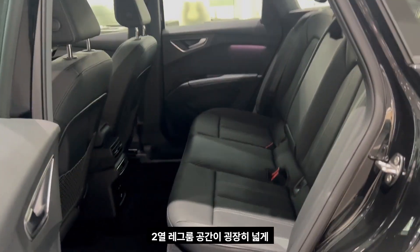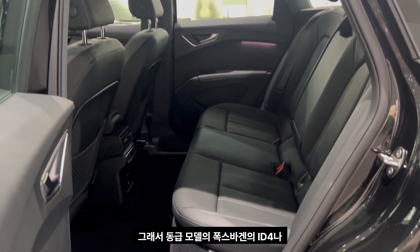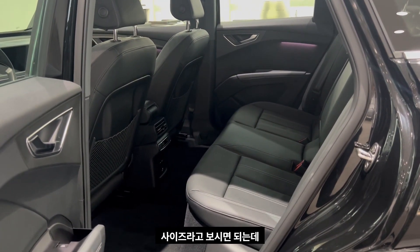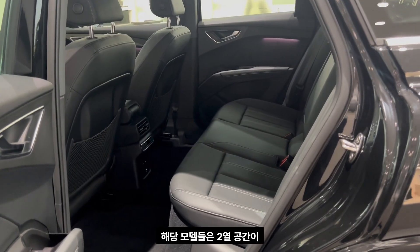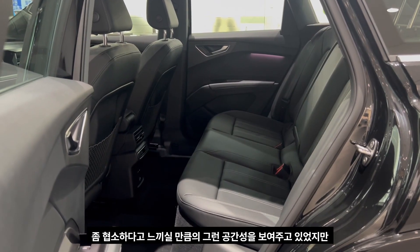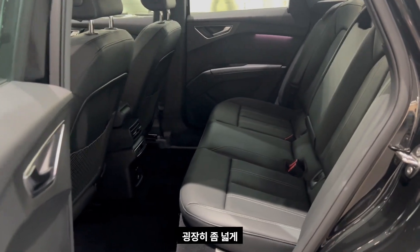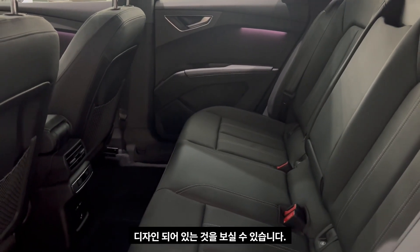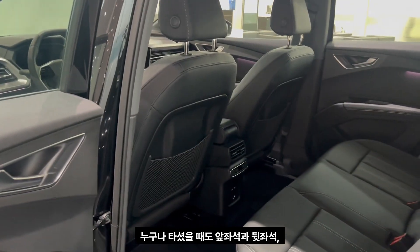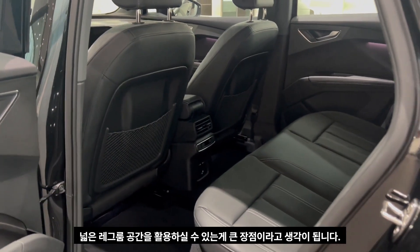As mentioned, while the overall vehicle length is 4.6 meters, the wheelbase is very wide, resulting in a very spacious second row. Compared to similar models like the Volkswagen ID.4 or Genesis GV60 — which are at a similar price and size — those models feel a bit cramped for adult male passengers. The Q4's rear seat is noticeably more spacious, offering excellent legroom for passengers of all ages.